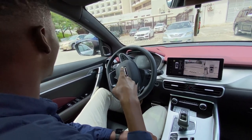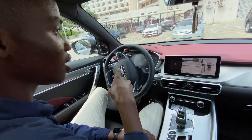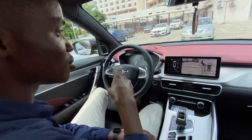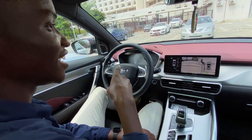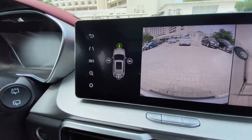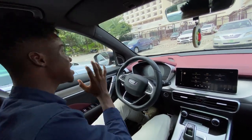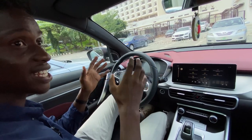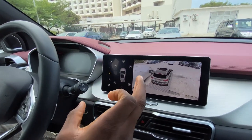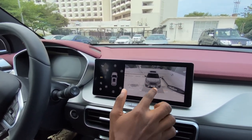Parking is completed. This was very, very fast and very, very smart. It parked me in this parking lot really, really fast and really, really precisely. Now when I go to the 360 camera, you can see how this car is parked in a very, very straight line. It is very, very perfect.